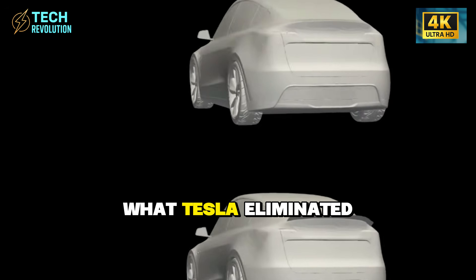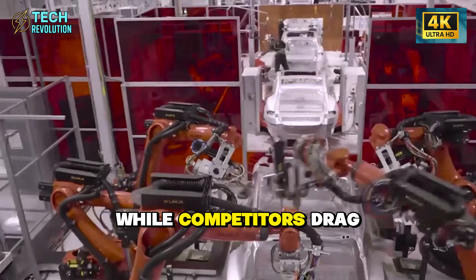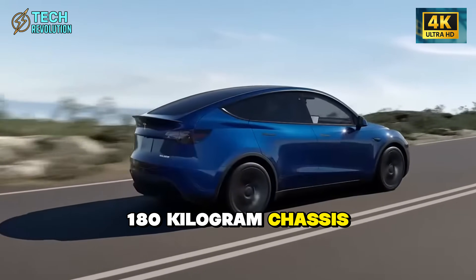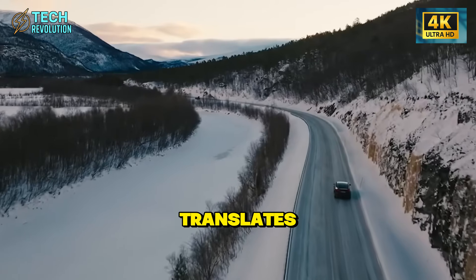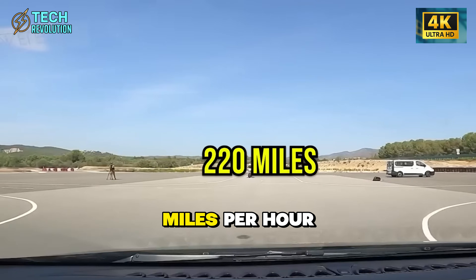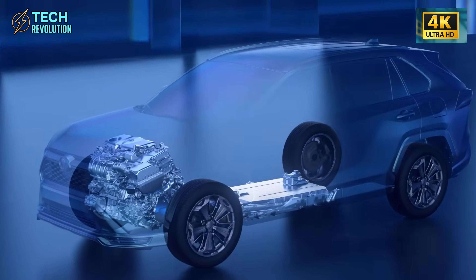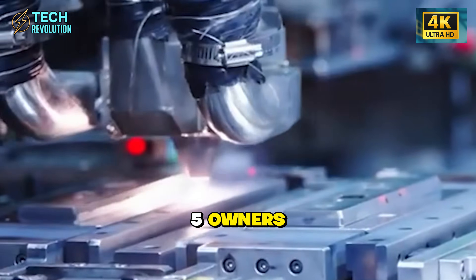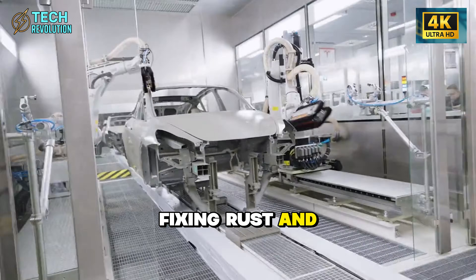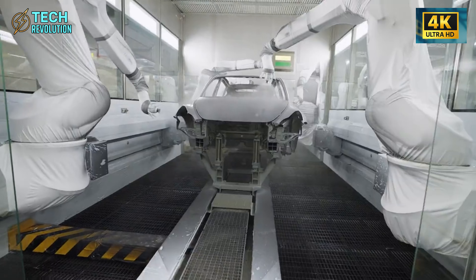The real genius is in what Tesla eliminated: 3,000 welds removed, 90 kilograms of structural steel deleted. While competitors drag around 270 to 300 kilograms of welded metal, the Model 2's 180-kilogram chassis is almost floating by comparison. That weight reduction translates directly into 30 extra miles of range per charge and 0 to 60 mph in 2.9 seconds. This frame is engineered to last 30 years without structural degradation — compare that to Mustang Mach-E or Hyundai Ioniq 5 owners spending $8,000 to $12,000 fixing rust and cracked paint around weld points. The cost savings over a decade could exceed $50,000, more than twice what you paid for the car.